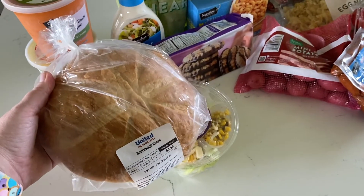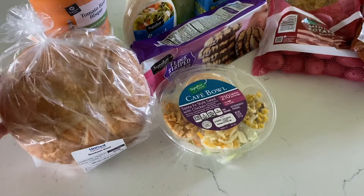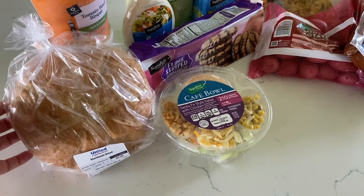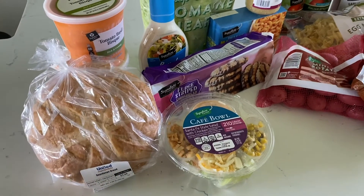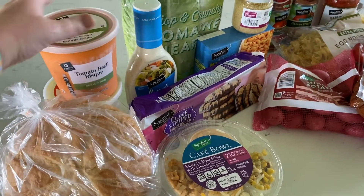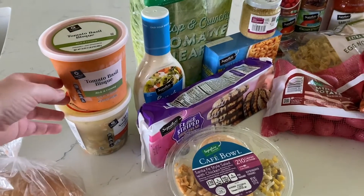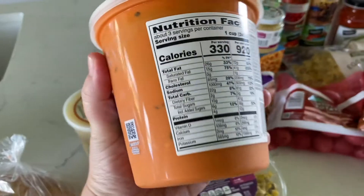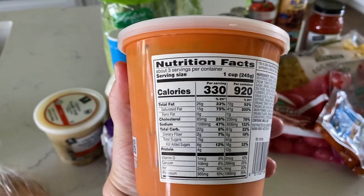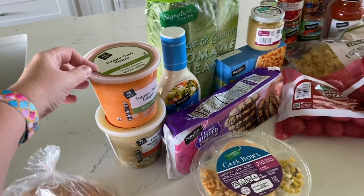Next is the sourdough bread, which comes straight from the bakery. I'll be featuring a recipe for chicken burrata sourdough pizza — it'll be linked with this video. They also have this tomato basil bisque, which is great with a grilled cheese sandwich. Let's look at the serving size: servings per container is three, so that's great if you're having it with a sandwich.